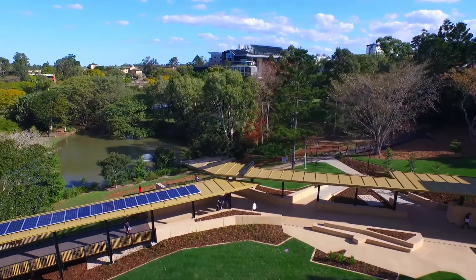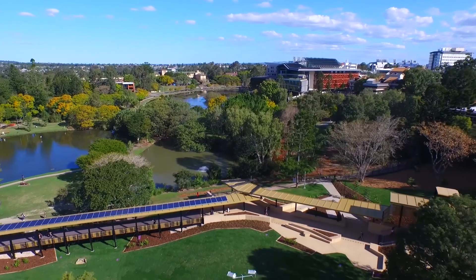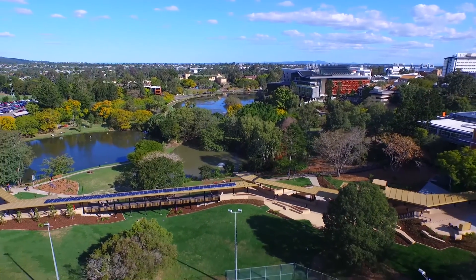The St Lucia campus is one of Brisbane's busiest urban spaces. We can have around 30,000 people on the campus at any one time. Because of this, we were really excited to have the opportunity to undertake a project that improved biodiversity across such a large area of the campus.